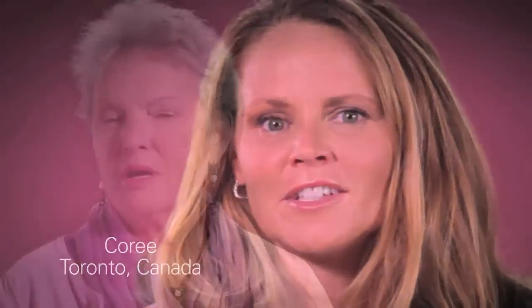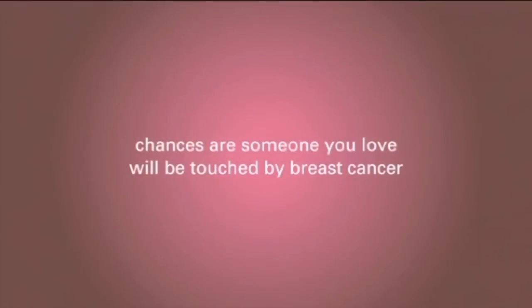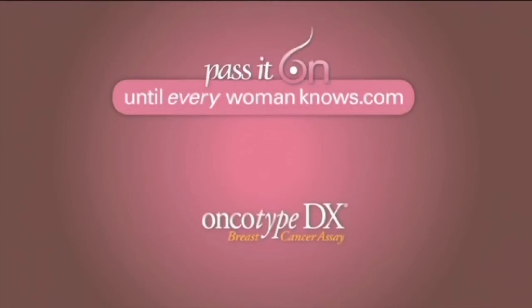I am Dr. Jay Harness, and I want to share with you important information that I believe every newly diagnosed patient with breast cancer needs to know. I am a breast cancer survivor, and I want every woman to know about personalized breast cancer treatment and the genomic test — a test that helps guide a woman and her doctor to the best treatment options for her. Pass it on.